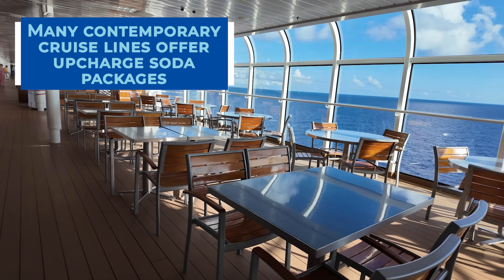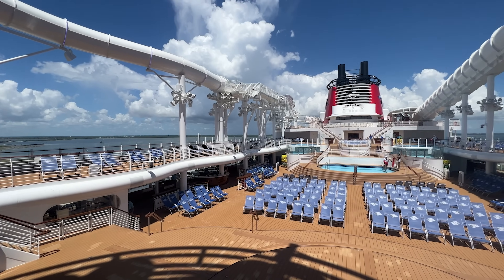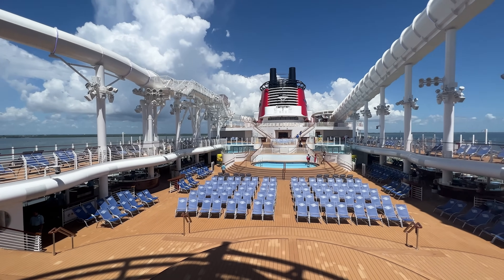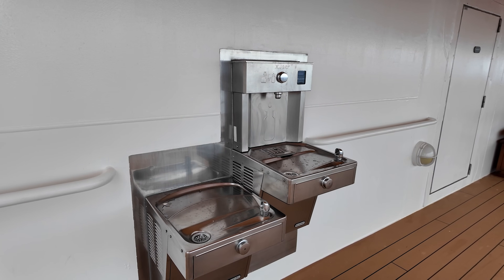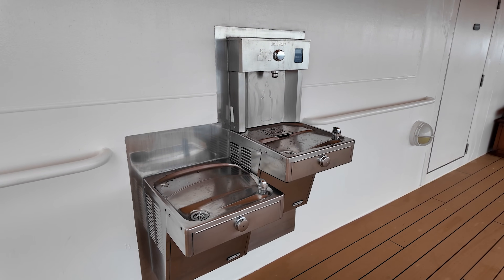While bottled water is not included, there are water refill stations throughout your ship. So you can bring a refillable water bottle, such as a Stanley or a Yeti, and refill those water bottles throughout your cruise to stay hydrated.